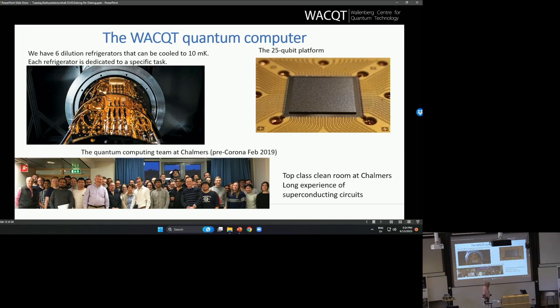Now I want to say a little bit about the WACT quantum computer. About 50 people are in one way or another involved in building it, including theory people doing calculations. Our present device is a 25-qubit platform. This is a silicon chip with superconducting transmon qubits on it, flip-chipped to a circuit board that has the control lines and readout lines for controlling and reading out the qubits.